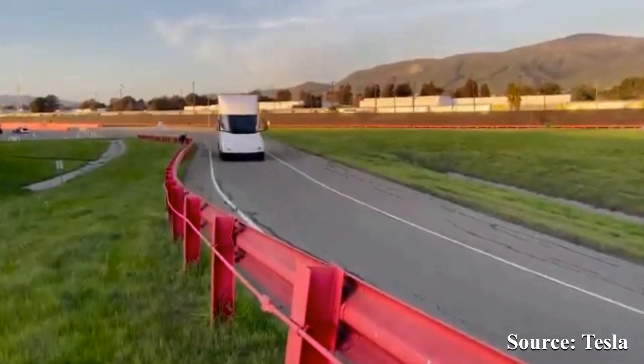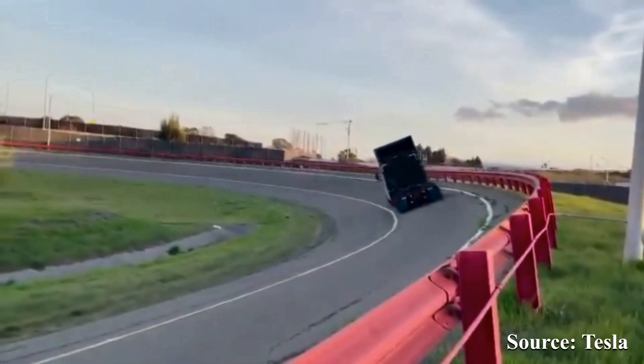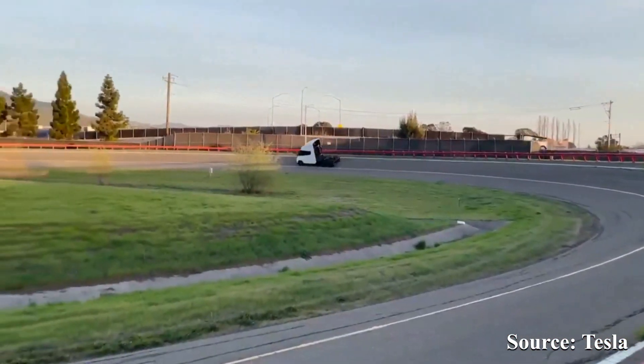Otherwise, the shape looks largely unchanged, but what everyone wants to know is: does this new prototype have those new 4680 cells? So what kind of specs are we expecting for this new Tesla Semi?